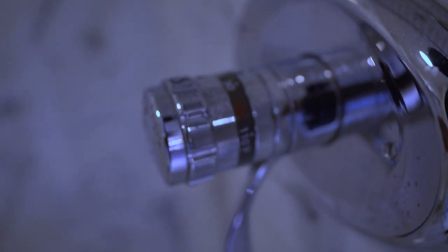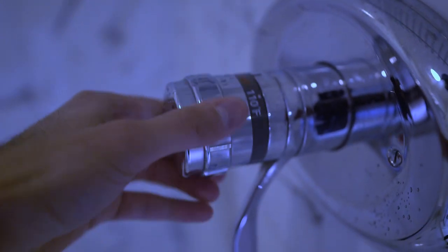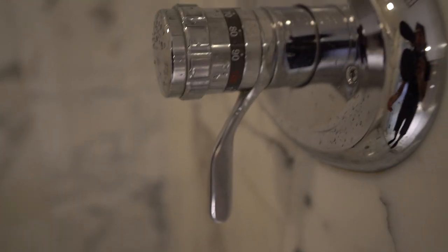One thing I wanted to show you guys — I've never seen this before in a bathroom. There's a temperature dial on here, so you can dial it up to 110 degrees or lower, closer to 70. And then right here is just the pressure — the water pressure dial. Super neat.